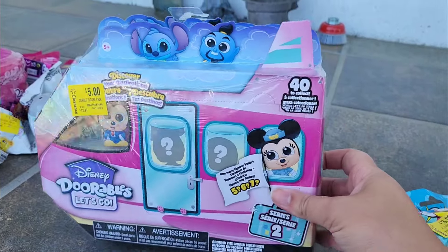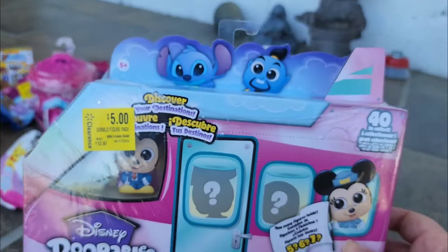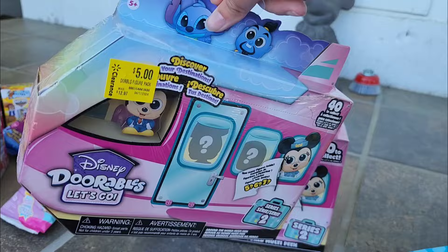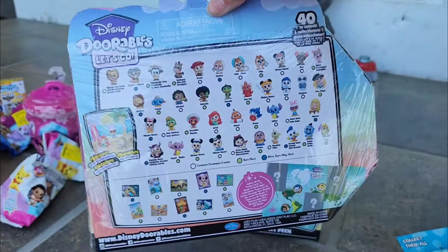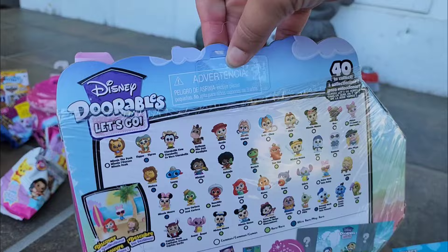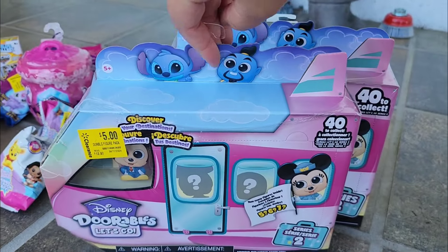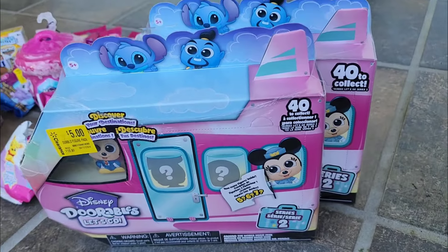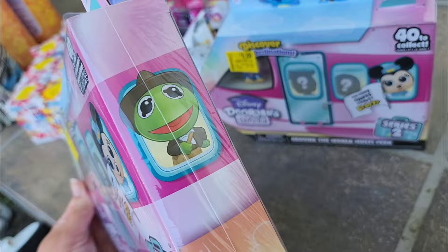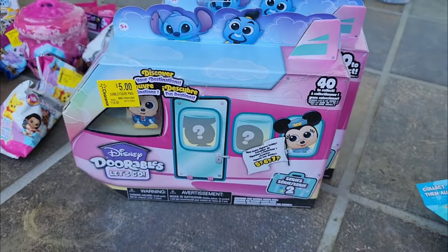I got two sets of these Disney Durables Let's Go for $5 each — super great price. I've actually already recorded some videos opening some of these but I haven't released the videos yet, so you can definitely look forward to I think five different Durables Let's Go videos. But since they were $5, I did buy two more sets because I love them so much. They are so cute — I really hope I get a Kermit the Frog when I open those, but we'll find out in a future video.